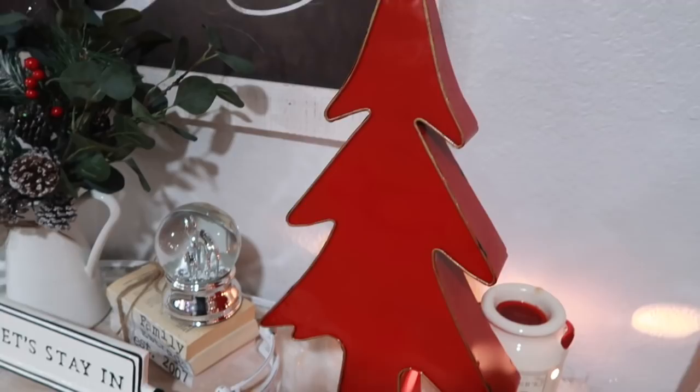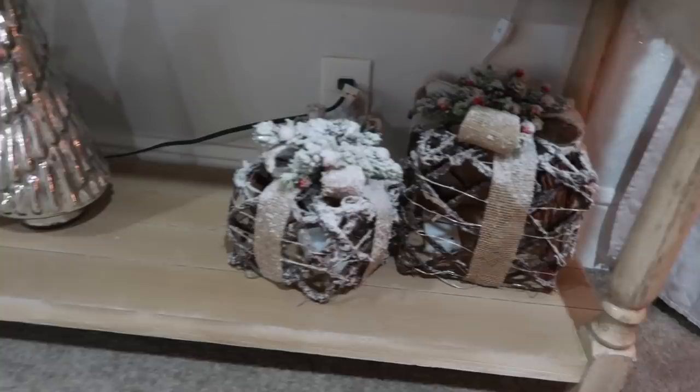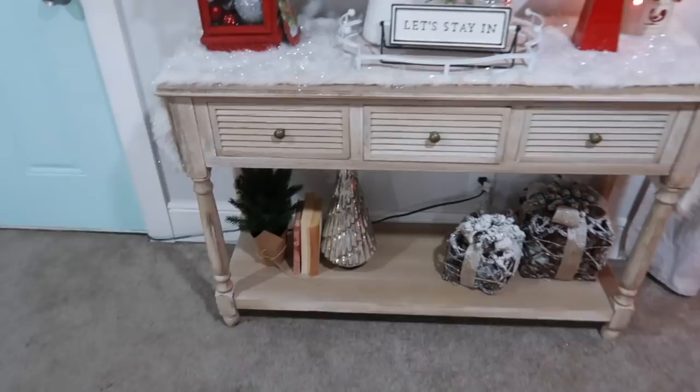This little tree is from Kirkland's. Over here at the bottom I have some little fake presents I got from Kirkland's last year. That silver tree I did get from Home Goods and the little one is from Target. The console table is from Hobby Lobby.